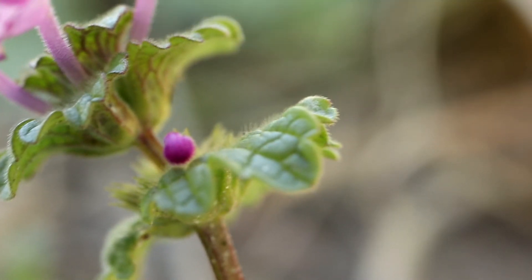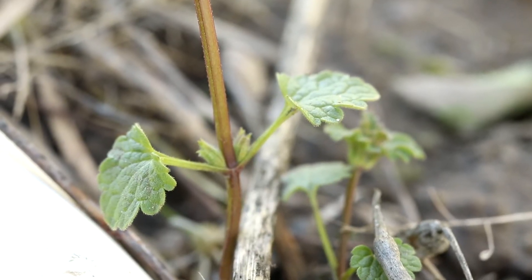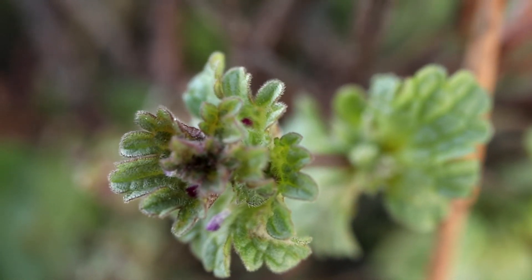The leaves are roundly toothed or lobed and are covered in soft hairs. The lower leaves are round and have long, thin petioles. The upper, kidney-shaped leaves grow opposite each other and are attached directly to the stem.